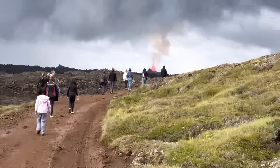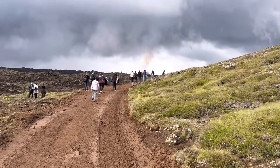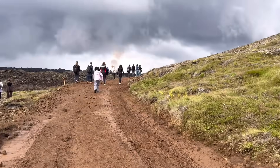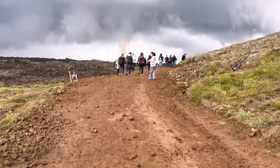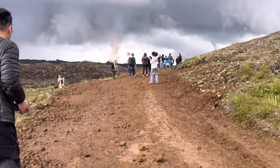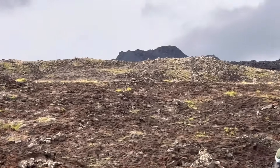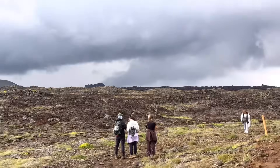We will walk closer and take a better look, but this is the closest I've got so far. We are going to fly a drone also — we are doing it from the bow.